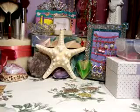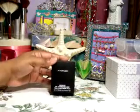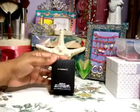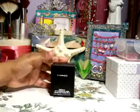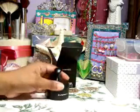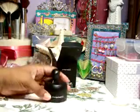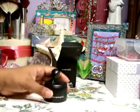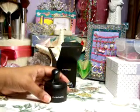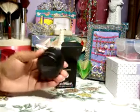First I think I'll start with this — it's a mineralized foundation, loose foundation. It's in dark and it's got an SPF of 15. One of the ladies in the store suggested that I try this because I was telling her I had such dry skin and that I wanted something like a foundation or a primer. She has dry skin too and she suggested that I try this.